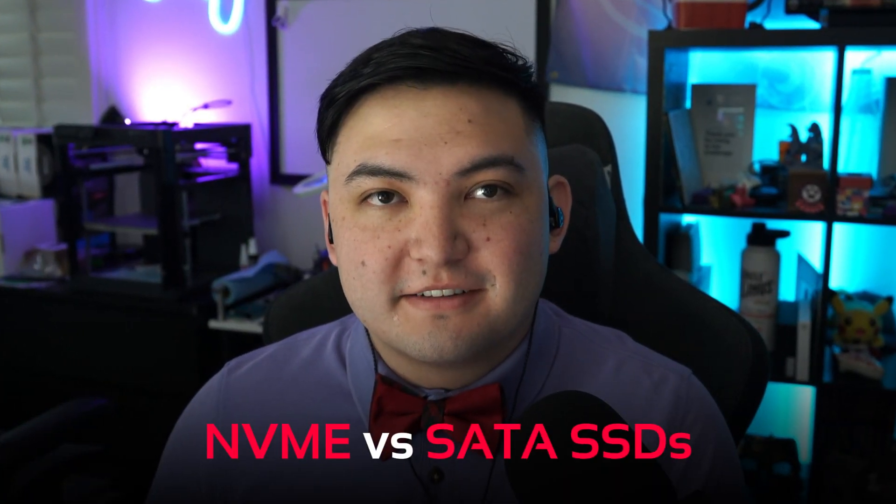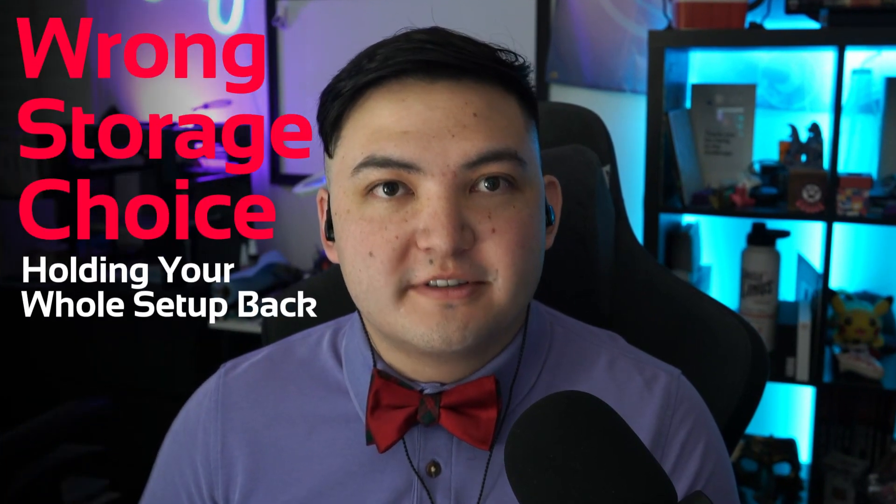Most gamers still don't know the difference between NVMe and SATA SSDs, and it's costing them serious performance. What if I told you that the wrong storage choice is holding your whole setup back?